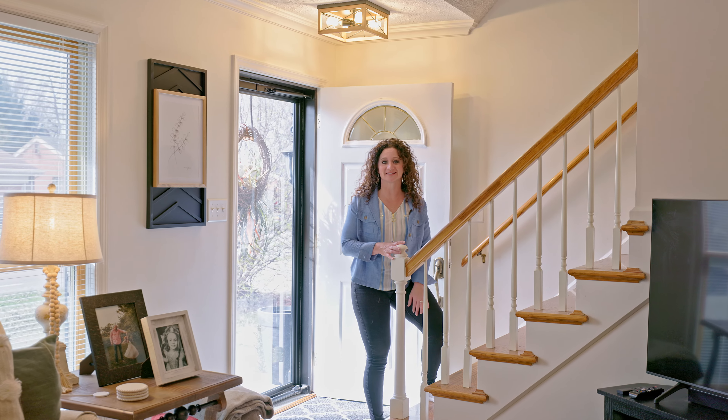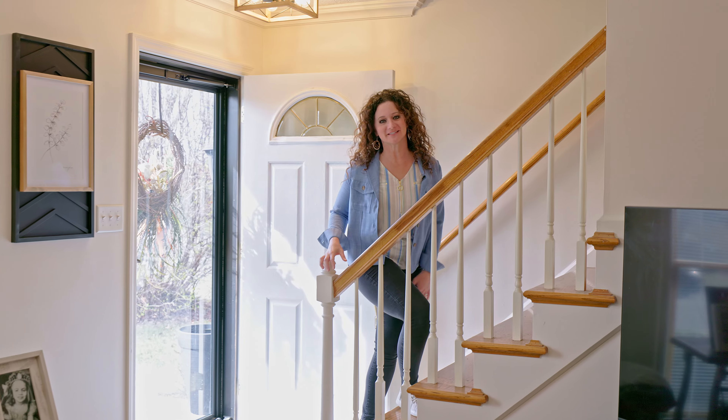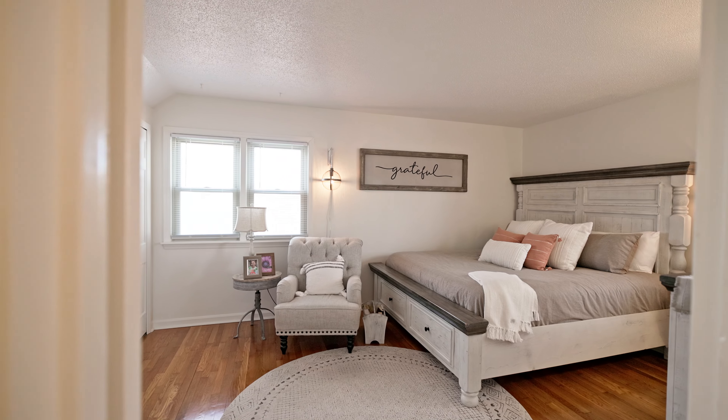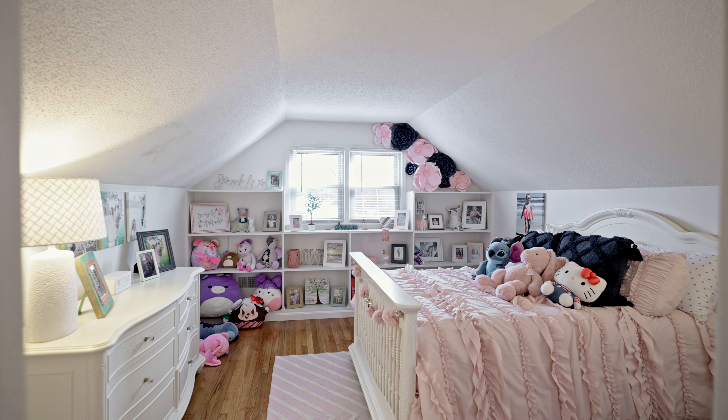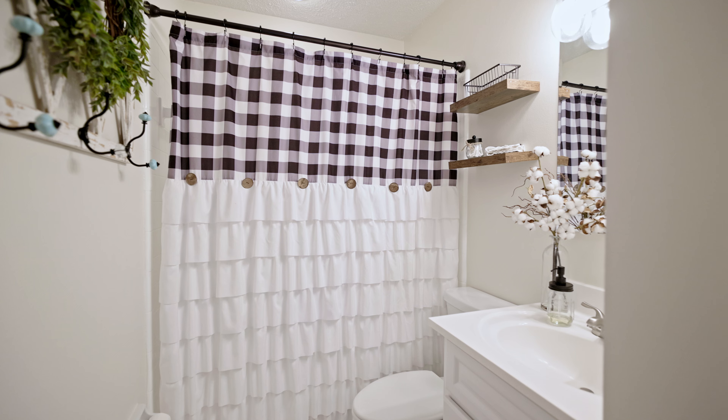Everything that you could possibly need is on the main level, but let's see what the upstairs has in store. A generous sized bedroom with double closets, another large bedroom with built-in shelving, and a second bathroom.